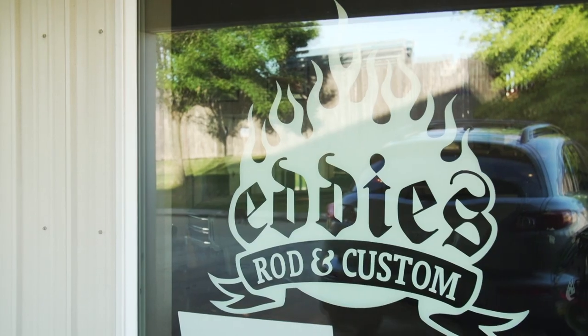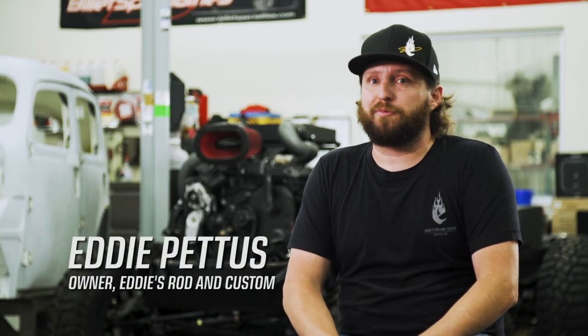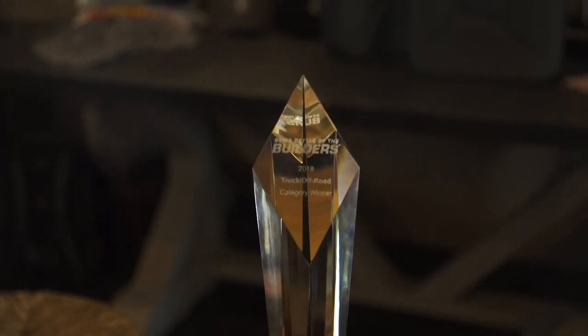SEMA Battle of the Builders is awesome. We've been through this for two years now and we don't ever want to miss it again. We managed to take first place trucks and top four overall — pretty exciting news. So we're really excited this year.